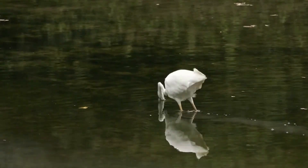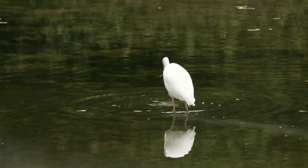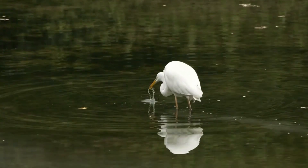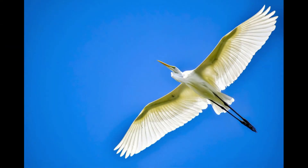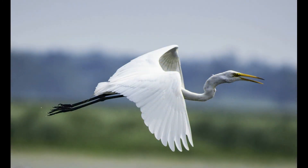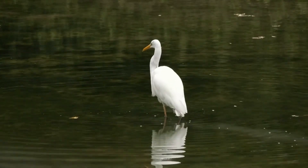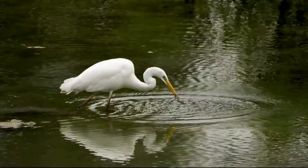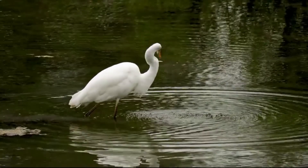So first things first, how do you ID a great egret? It's a tall all-white bird, but let's get into the details. When it comes to size, these guys are big — like three feet tall with a wingspan of around 4.5 feet. So if you're looking for a white bird and it's huge, it's probably a great egret. Look at the bill: it's bright yellow. And the legs, they're jet black. That combo is a straight giveaway for the great egret.